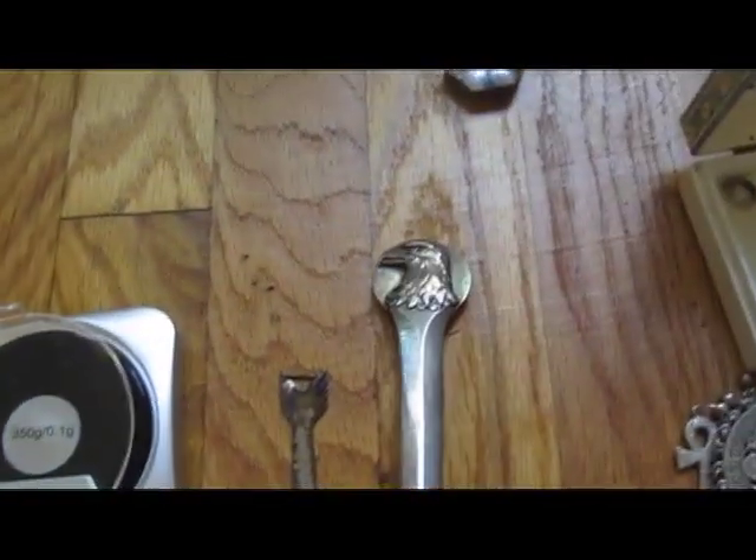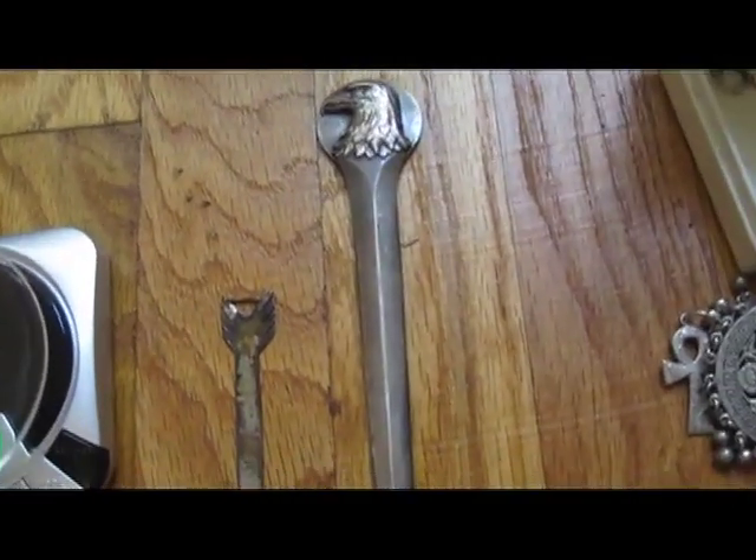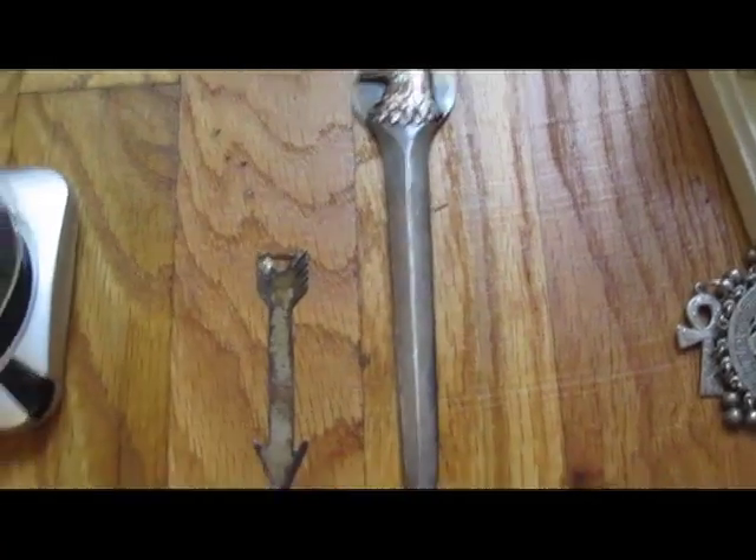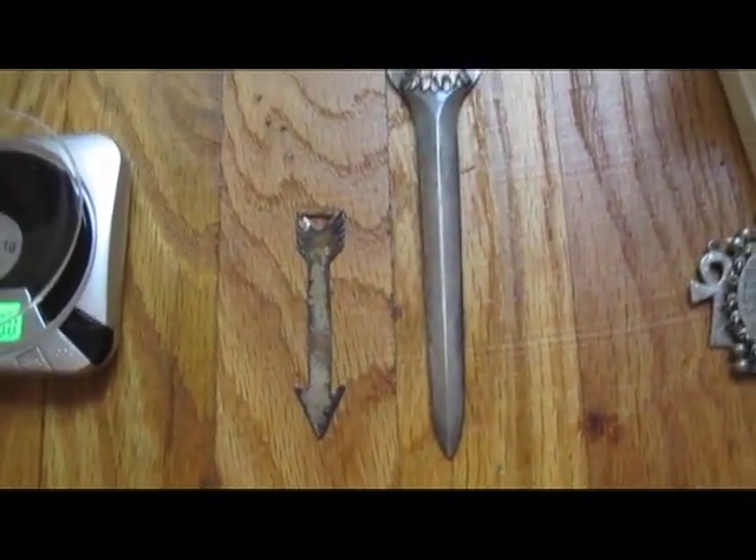I saw these selling on eBay for far more than their melt value — the last one sold for $188 and the one before that for $220. There's a website selling it for $325, actually.